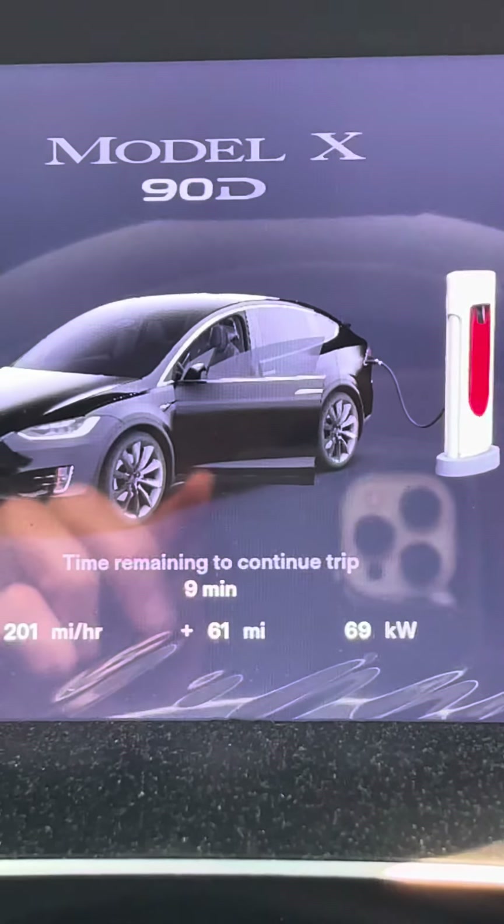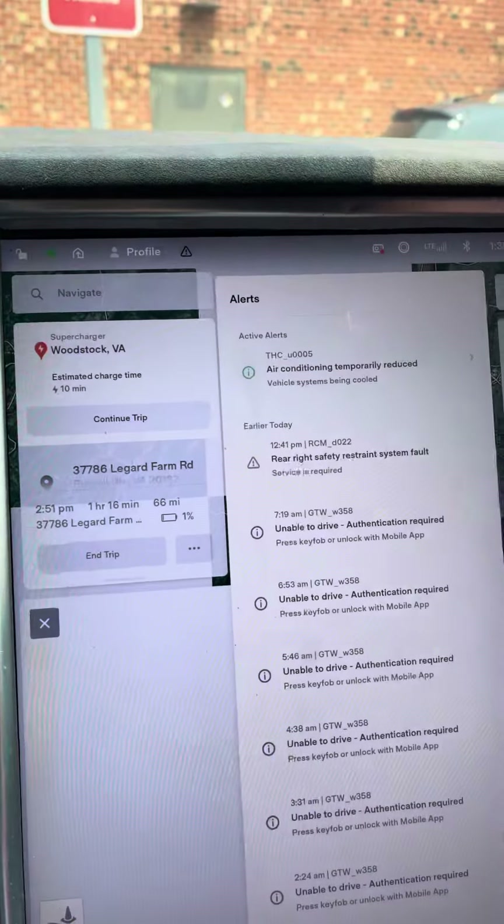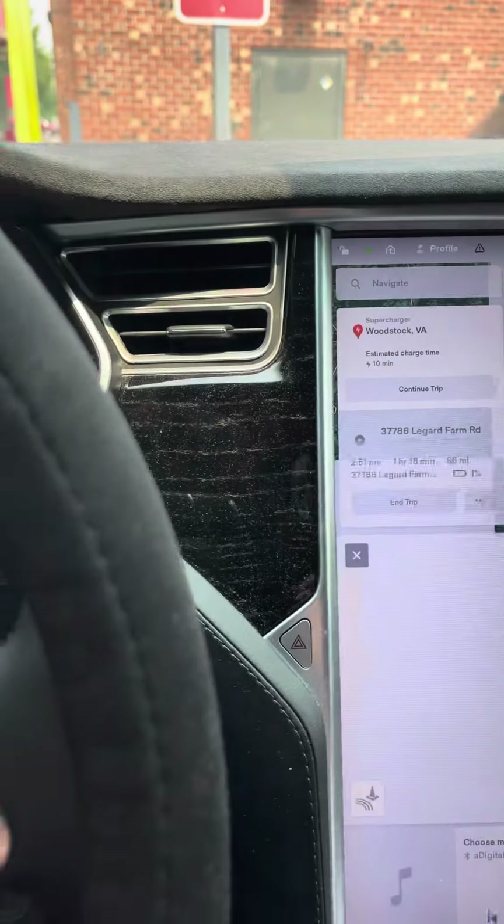I'm going in for service. I've already had two compressors installed in the last two years. Tesla says it's going to be a warranty service because of this, and I want to log this too.